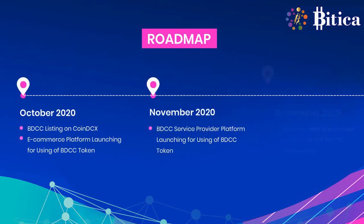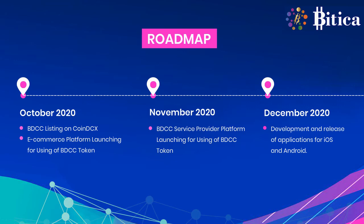It all started in August 2018. Here is the plan from October 2020 up to July 2021. In October 2020, BDCC will be listed on CoinDCX and an e-commerce platform will be launched. In November 2020, a BDCC service provider platform, and in December 2020, smartphone apps will be released.